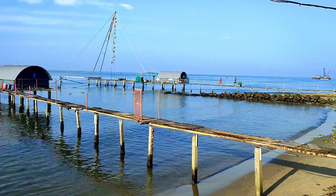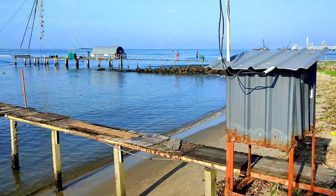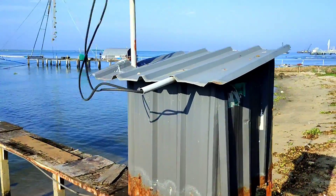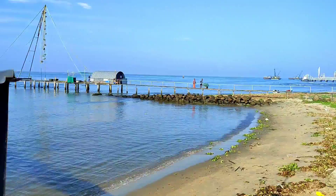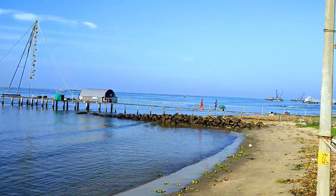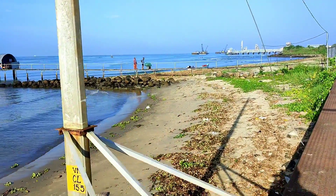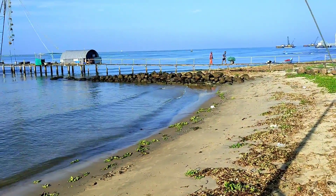We are now almost reaching the end of the walkway. It is a beautiful view. You only get this beautiful view in the morning — after that there will be too much sunlight and it will be so hot that you cannot walk through this area.